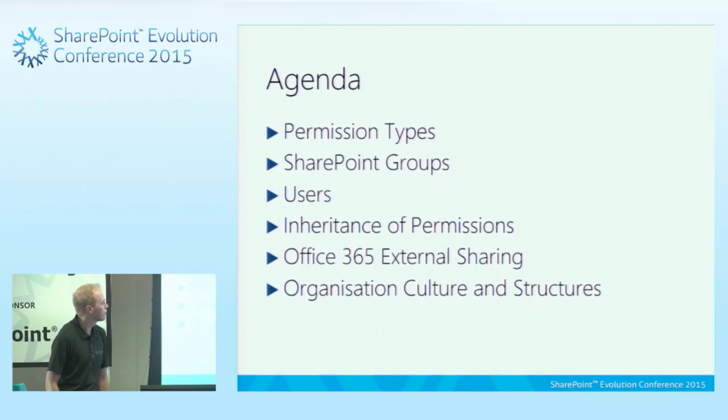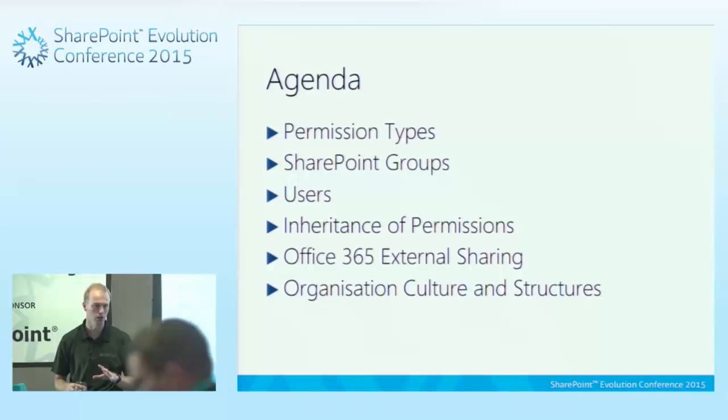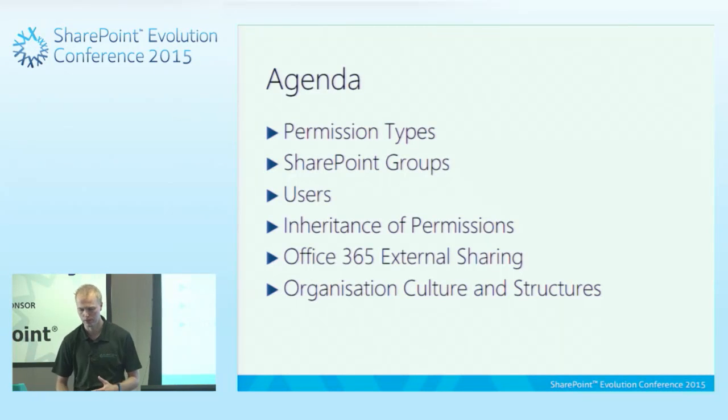A bit of an agenda: we're going to start off talking about permission types, then go into SharePoint groups and what a SharePoint group really means — there are a couple of gotchas from a naming point of view. We'll look at users, inheriting, then talk about Office 365 permissions, how external access works within SharePoint site collections and OneDrive, and then go into some organisational cultures and structures.